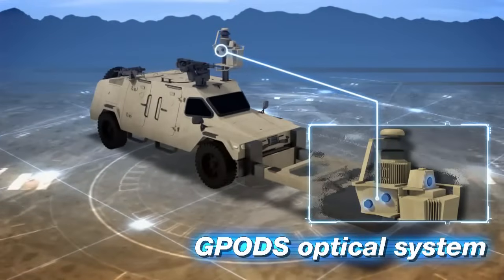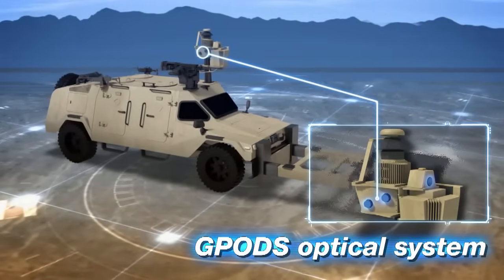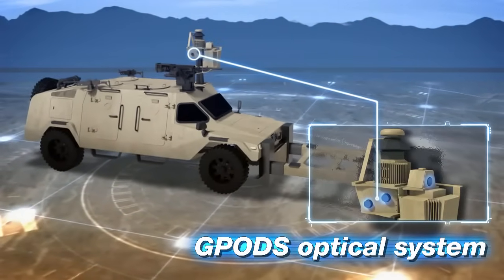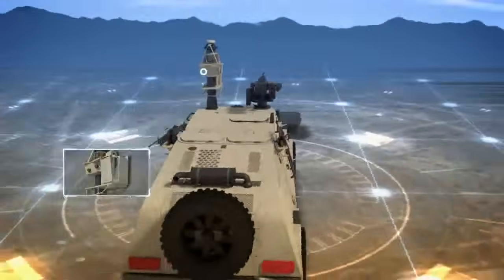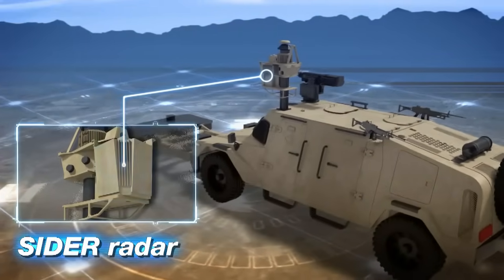G-PODs: an advanced day and night optical system for IED and partially camouflaged mines detection. CIDR: a state-of-the-art radar for camouflaged IED all-weather detection.